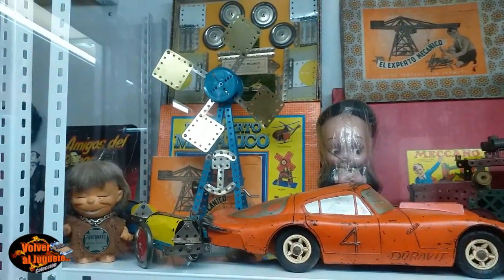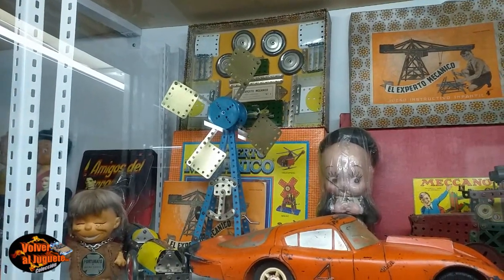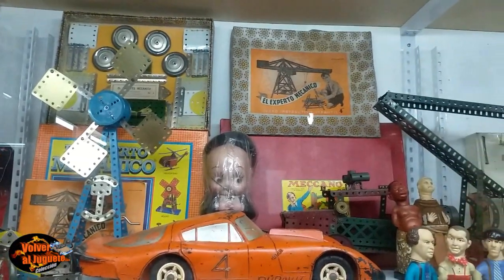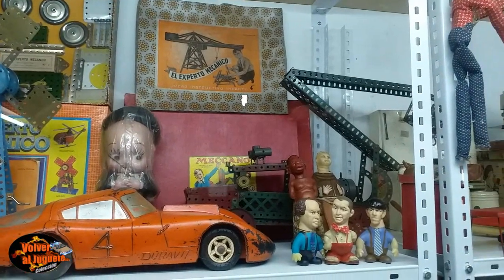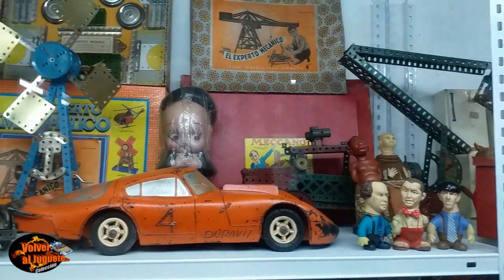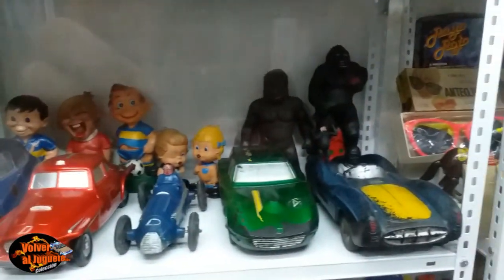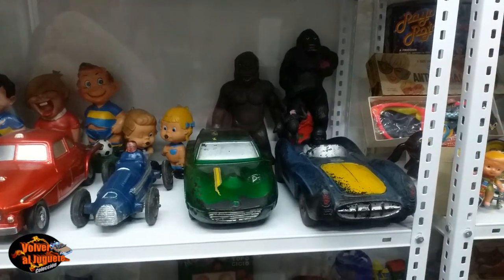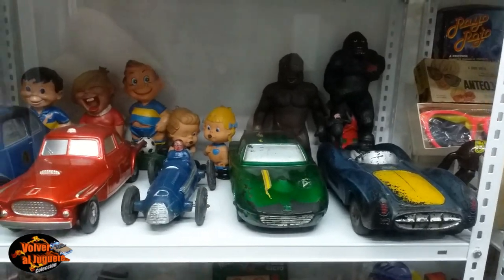Acá tenemos el famoso juego de mecano. El experto mecánico, dice ahí. Con piezas de mecano que eran de chapa, venían con pinzas y un montón de cosas, como si fueran herramientas reales. Mirá lo que es ese Duravit. Los Tres Chiflados, qué lindos están. Y abajo tenemos como King Kong. Hay dos King Kong. Un King Kong con los colores de Boca. Estos son todos Duravit, creo.